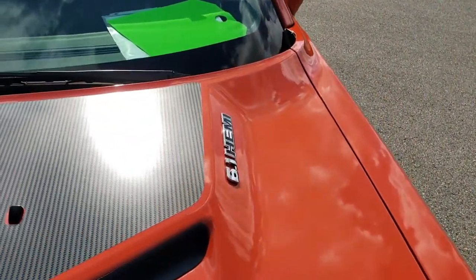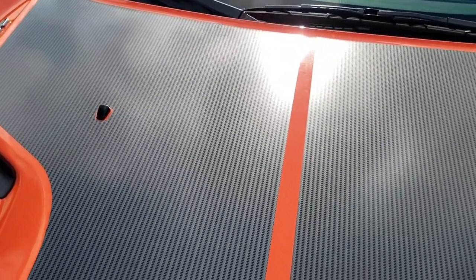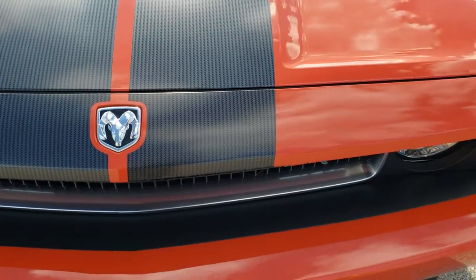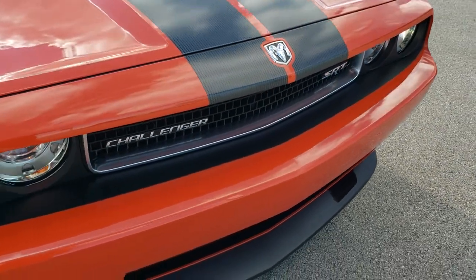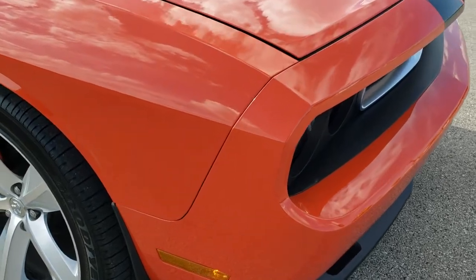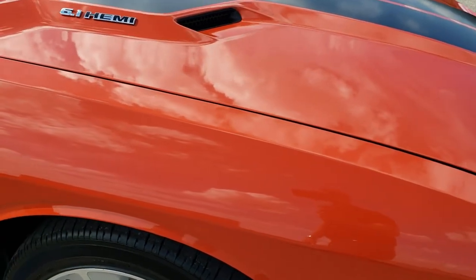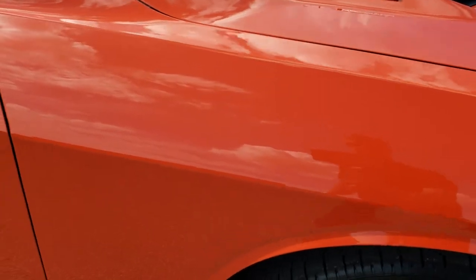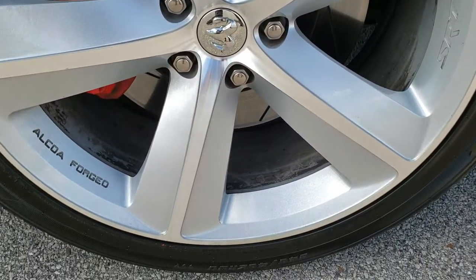The hood has those carbon fiber hood decals on it and they are in excellent condition. This is production number 159 and I'd have to get the exact count off the dash to see exactly how many of these were made. Passenger side front fender — no dents or dings on there, and the passenger side rim, no scuffs or scrapes.